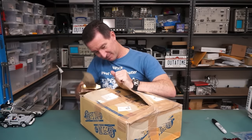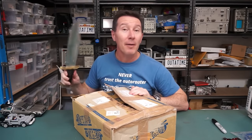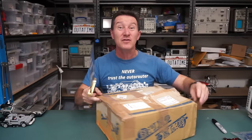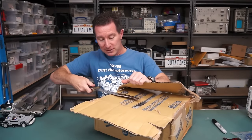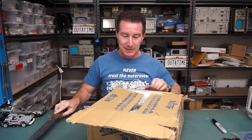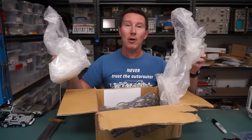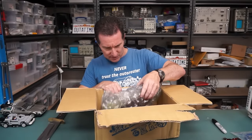Let's open this damn thing. And yes, I know I'm cutting towards myself, but I'm Australian. I know what I'm doing. It's alright. Thank you for all the concern about my safety though. Anyway, let's have a look. The description on the box was 'scrap electronics'. So here we go. Let's see what Chris has sent in.